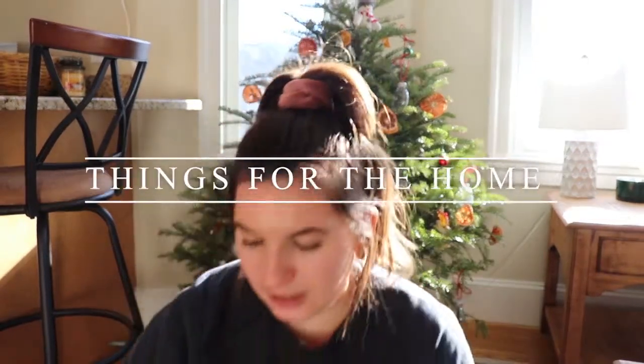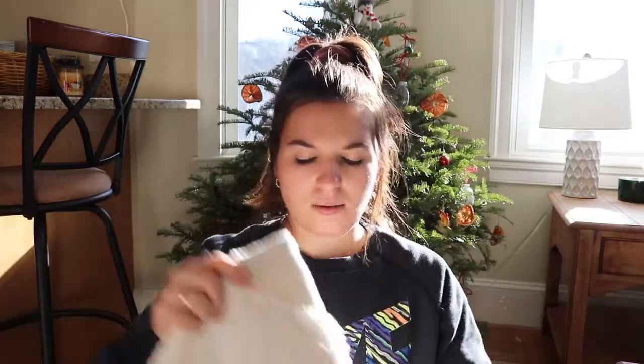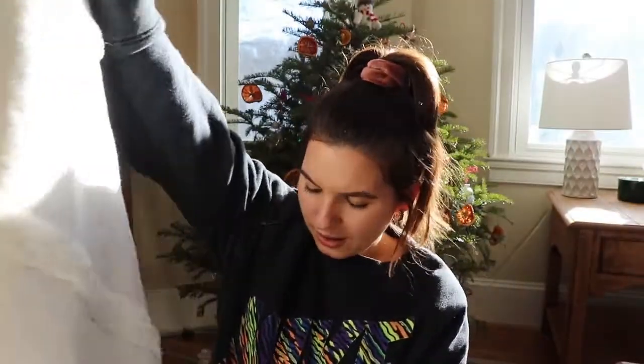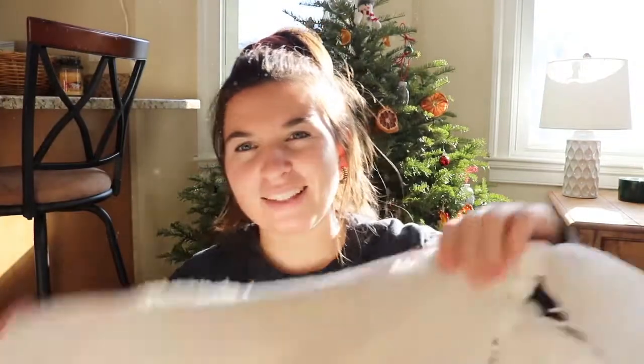The last section is things for the house. Pat's dad and Sandy got me this blanket — they got me way too much. It's so cute; you can see the detailing and it has little fringes at the end. I love it and I think I'm going to put it on my bed. It goes with everything in my room, so thank you guys so much.